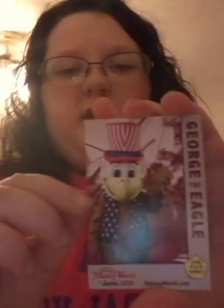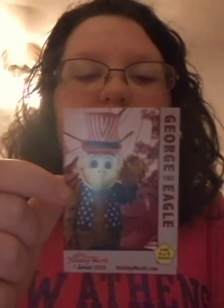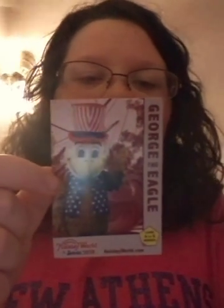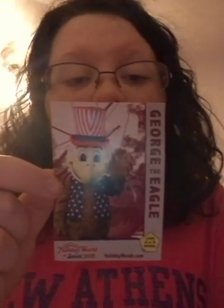So we have a Holiday World card — it's from Holiday World. When you exit out the park, you get a free Holiday World card. This one is George the Eagle. It says George the Eagle, our star-spangled eagle who loves America. George's favorites: color — red, white, and blue, of course. Ride: